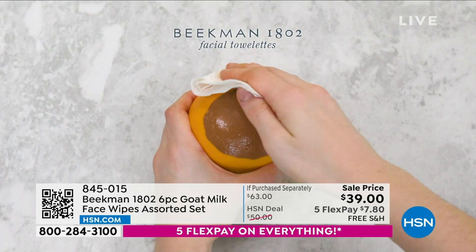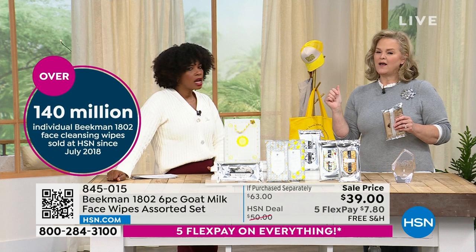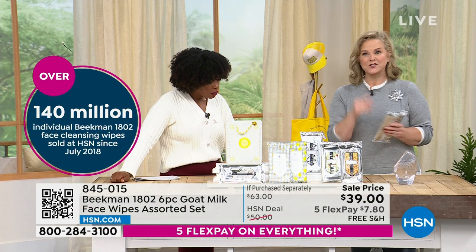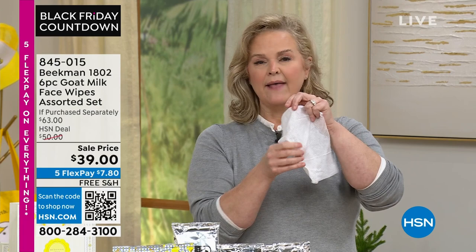We have sold over 140 million individual wipes. You buy them to take off your makeup or refresh yourself — and then you're going to wake up in the middle of the night having a hot flash and reach over beside your bed and grab these. They'll cool you off and be perfect for your kids too. These are super strong — you can use them like a shower in a bag without poking your fingers through.